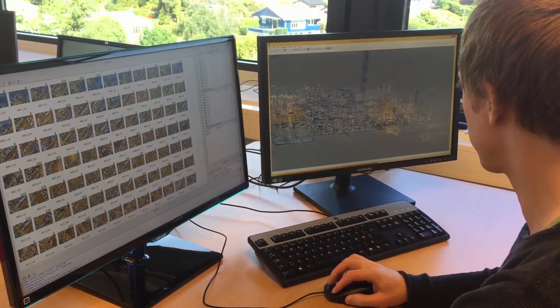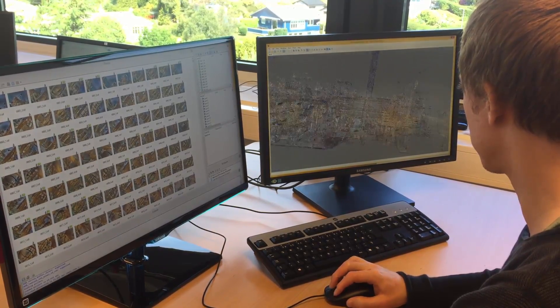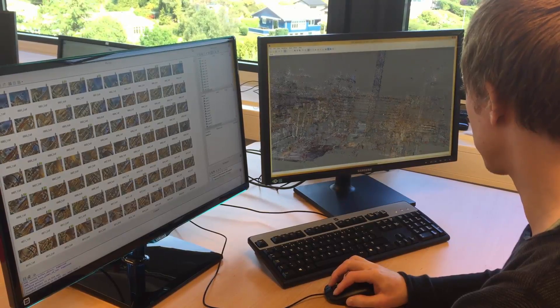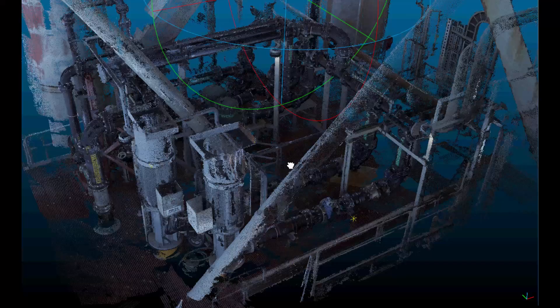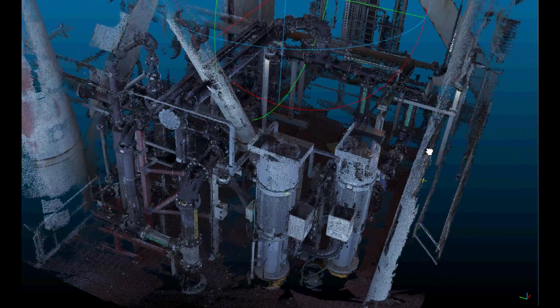After capturing the scanned data, pattern recognition software is used to generate a precise 3D point cloud from the multiple image pairs. Even for small areas like this one, 3D point clouds contain massive amounts of data.